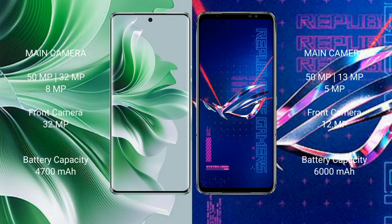OPPO Reno 11 Pro features a triple rear camera setup: 50MP + 32MP + 8MP, and a 32MP front camera. Asus ROG Phone 6 Pro features a triple rear camera setup: 50MP + 13MP + 5MP, and a 12MP front camera. OPPO Reno 11 Pro has a 4500mAh battery with 80W fast charging. Asus ROG Phone 6 Pro has a 6000mAh battery with 65W fast charging.